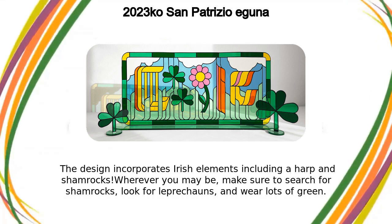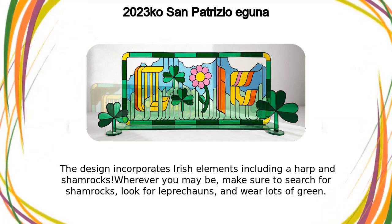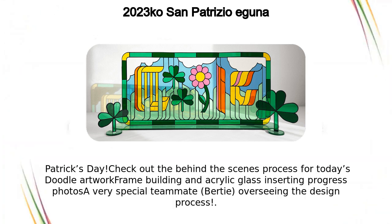Wherever you may be, make sure to search for shamrocks, look for leprechauns, and wear lots of green this St. Patrick's Day.